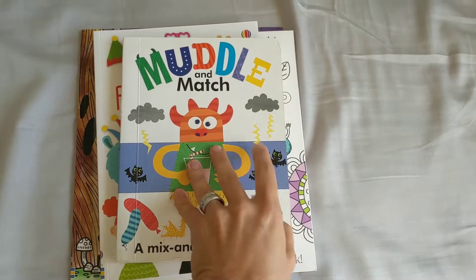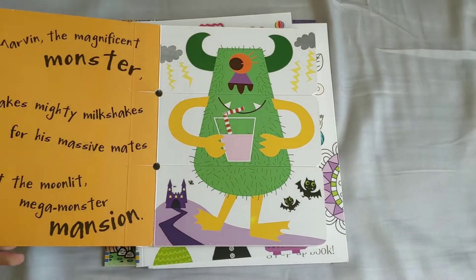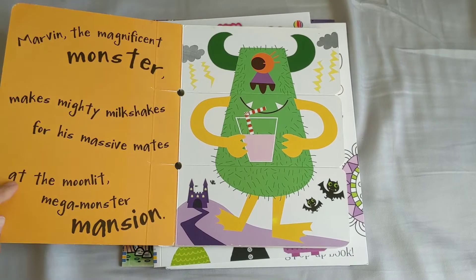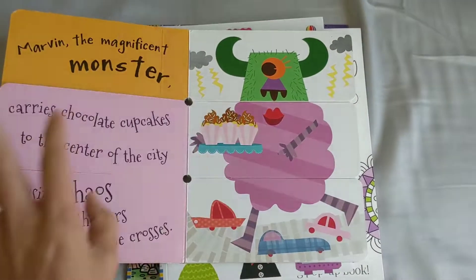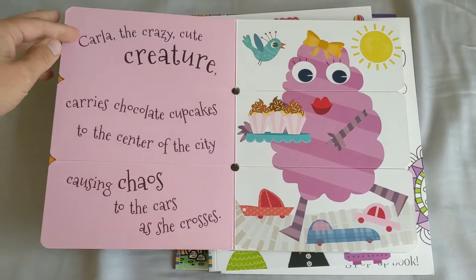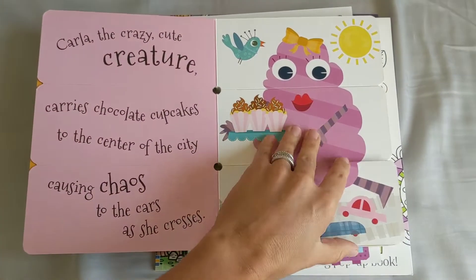So to start, we have the Metal and Match Monsters. This is one that we've been reading a lot. I really like it for early readers to learn their letter sounds. It works on alliteration on each page. This is the 'muh' sound, so they can learn the sound and the letter really easily just by reading their favorite books.